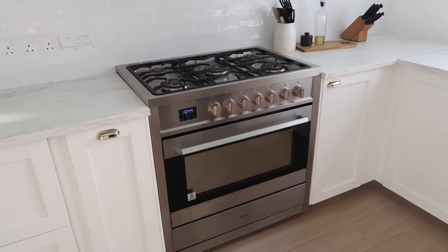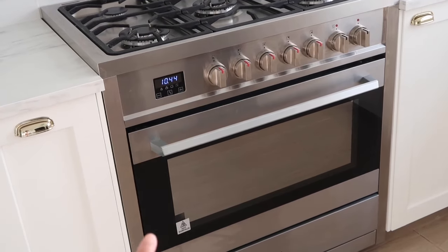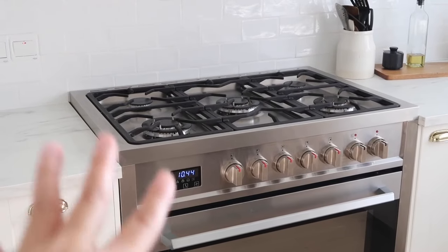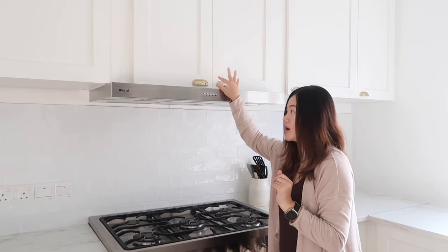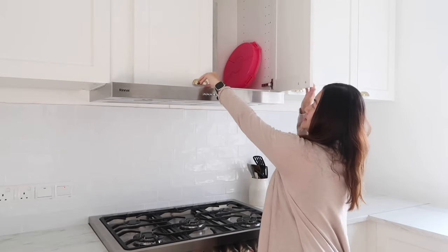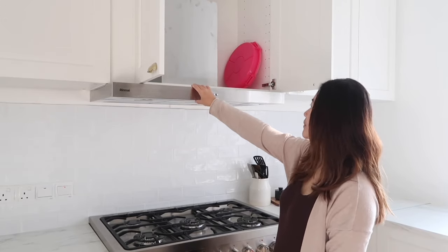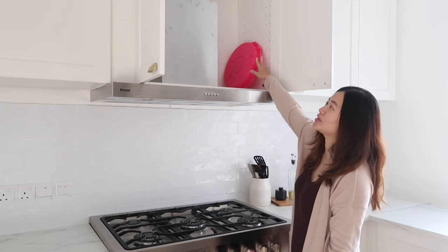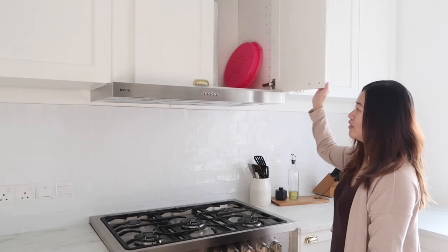Next is the stove — we got this from Elba, and the size could definitely fit a whole turkey. It has five burners. On top is a Rinnai cooker hood. The top cabinet here was designed to hide the chimney part of the cooker hood, but it also has storage space where you can put anything. Basically it's hidden, so you can always just see the front face of the cooker hood.